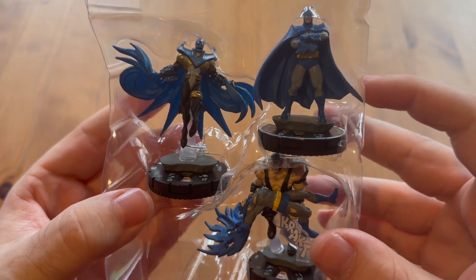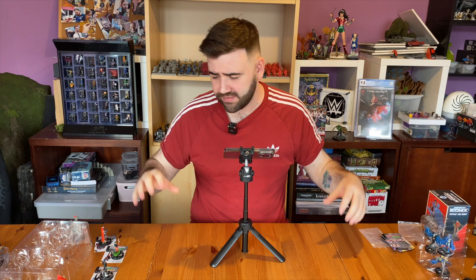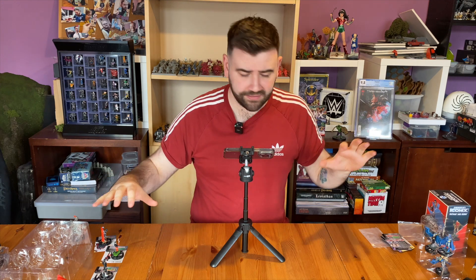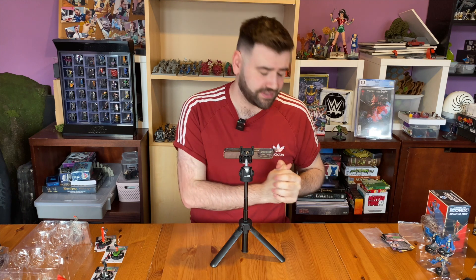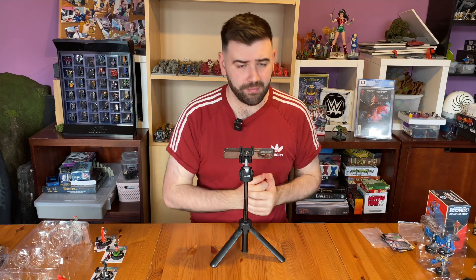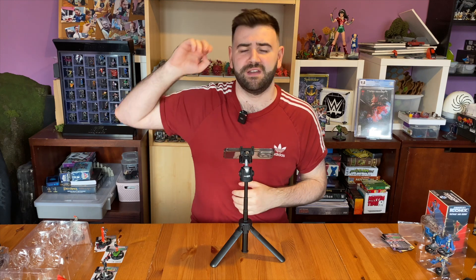Let's take one last look at the figures - absolutely gorgeous, really fun set. In general the figures, the sculpts, everything we've seen so far has really revitalized Heroclix for me. Hopefully you've enjoyed this video and seen some stuff you like - maybe you'll go out and grab them yourself. Let me know what your favorites are in the comments below. If you do want to win anything, go to that other video, leave a comment, and I will pick a winner in a couple of weeks. Thank you so much for watching and I will catch you in the next one.